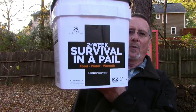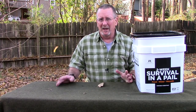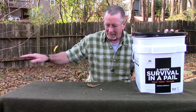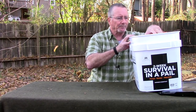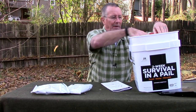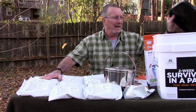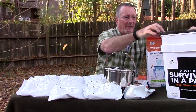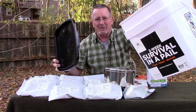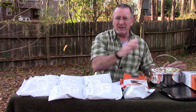We are back with the two-week survival in a pail. I started this video last night but it got dark, so I've got the table out here instead of the stump top because the stump top just wasn't big enough. Also the kit has a seal on the lid — it's a resealable lid that'll keep this stuff fresh even if you have to open it up, and it gives you a pretty good sized container or bucket which is always good to have. Let's get all the food out now.